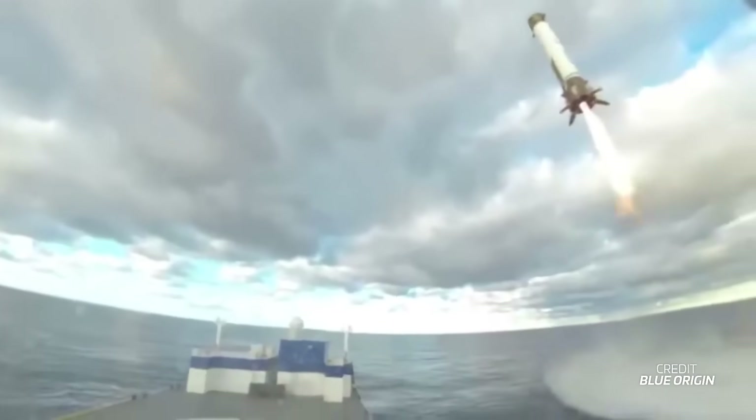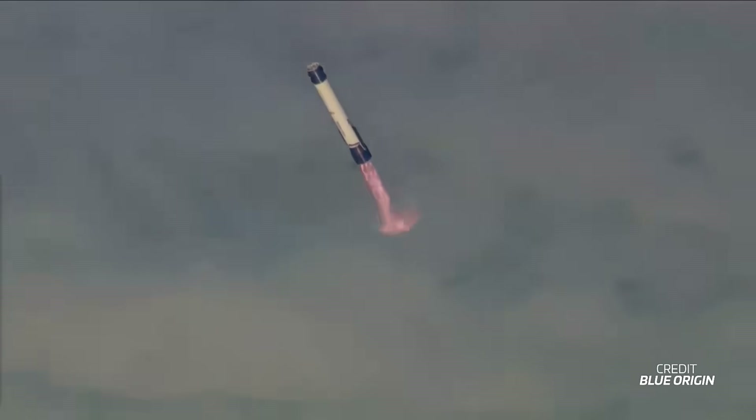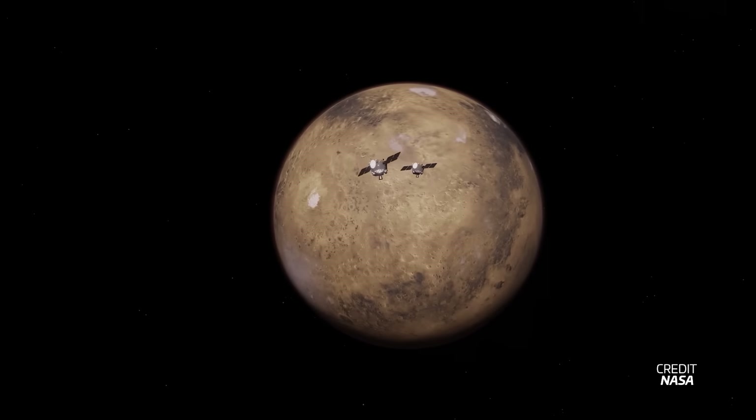Blue Origin have done it! They've successfully landed the New Glenn booster on the landing platform for the very first time, making history as the second company to ever land an orbital-class rocket booster. And if that wasn't enough, the primary payloads are destined for Mars, but they're not going straight there.